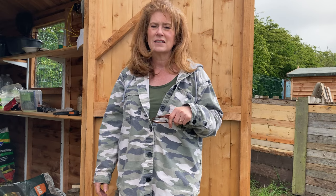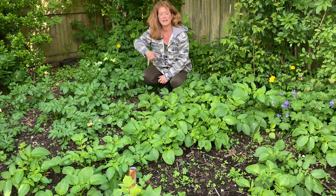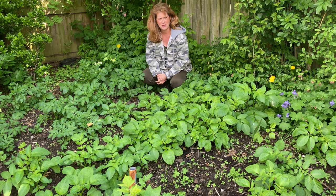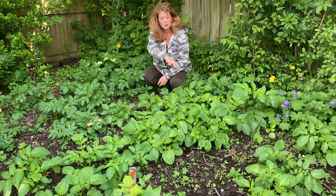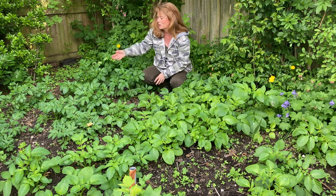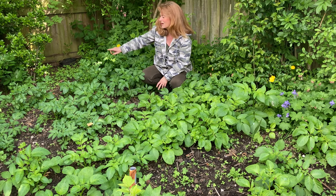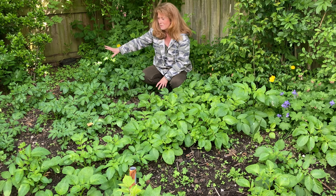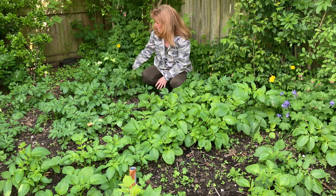This is the potato patch at the back end of the garden in a little corner. It's quite sheltered which is good because we must have had 20 to 25 frosts out of 30 nights in April. These are my first earlies - Swift and Home Guard. We planted them early because the sprouts were really long. They did get caught by the frost on the ends of the leaves and are browned off a little bit, but it wasn't too much damage.